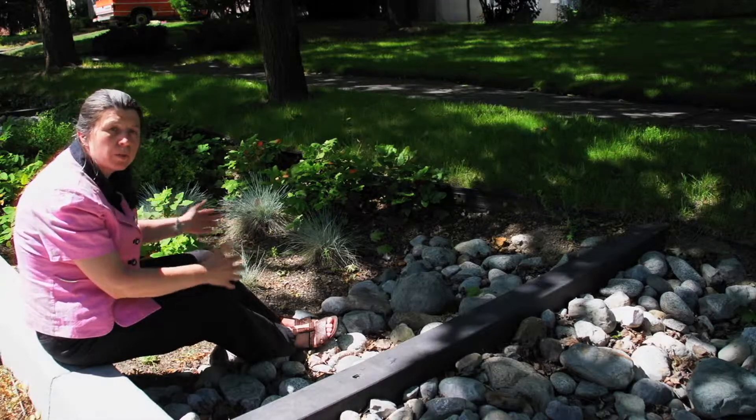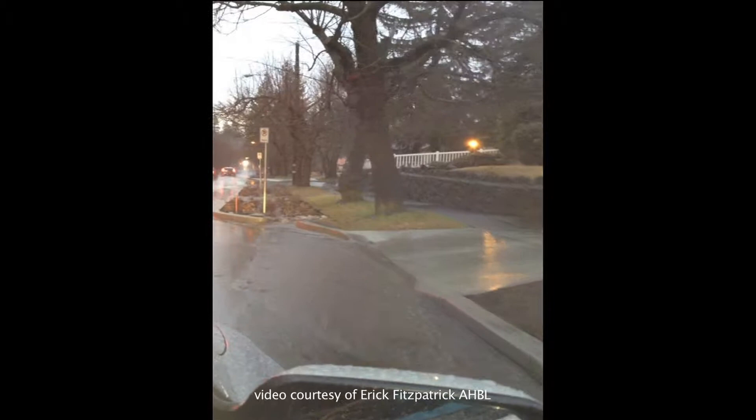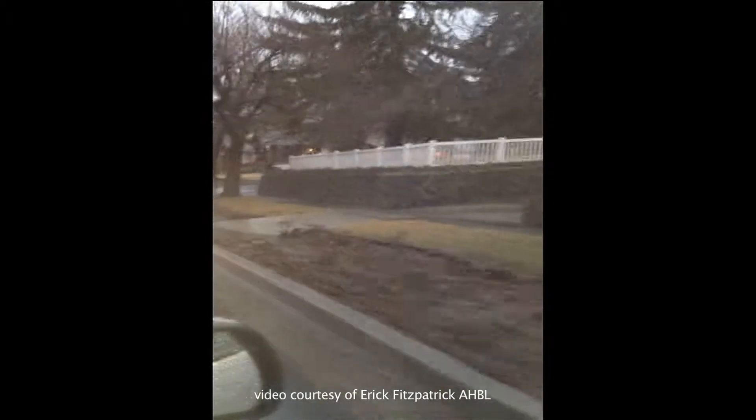So as the flow comes down the street, it will hit this. It'll back up, so we'll get good infiltration. And then as it gets heavier, or we get more flow, it'll flow over into the next side and can infiltrate there.